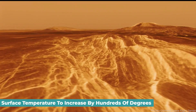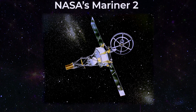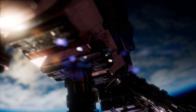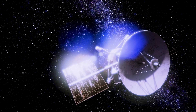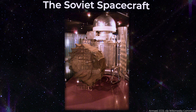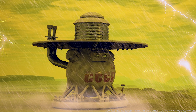Venus was the first planet to be studied by a spacecraft. NASA's Mariner 2 flew past and scanned the cloud-covered planet on December 14, 1962. Since then, several spacecraft from the United States and other countries have studied Venus, notably NASA's Magellan, which used radar to survey the planet's surface. The Soviet spacecraft achieved the most successful landings on Venus's surface so far, though they didn't last long owing to the tremendous heat and crushing pressure.